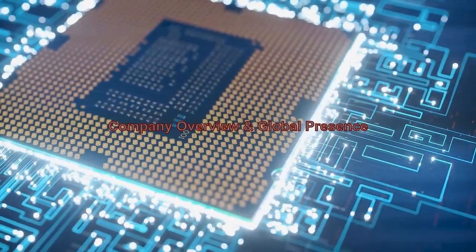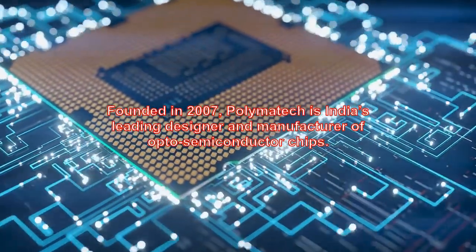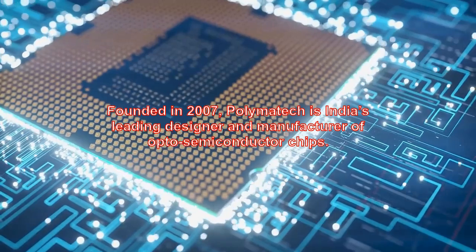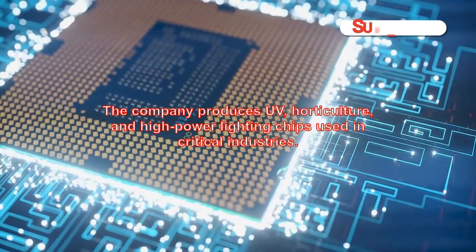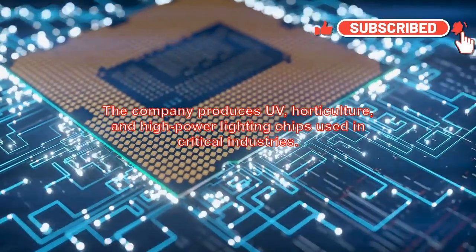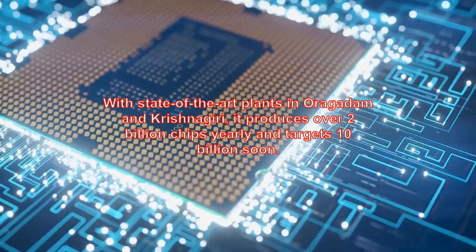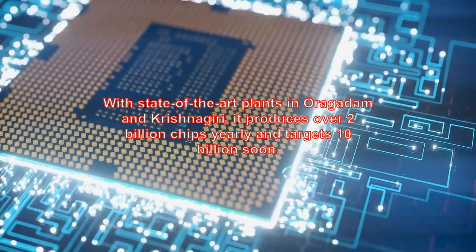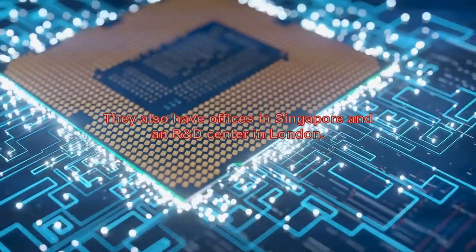Founded in 2007, Polymatech is India's leading designer and manufacturer of opto-semiconductor chips. The company produces UV, horticulture, and high-power lighting chips used in critical industries. With state-of-the-art plants in Auragadam and Krishnagiri, it produces over 2 billion chips yearly and targets 10 billion soon. They also have offices in Singapore and an R&D center in London.